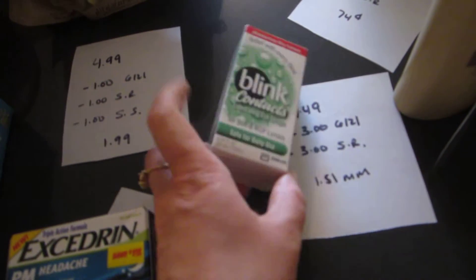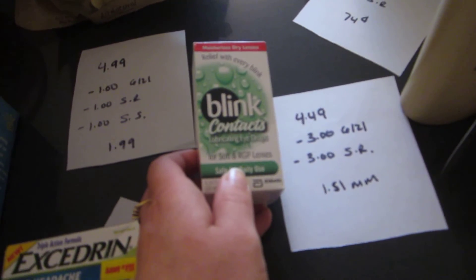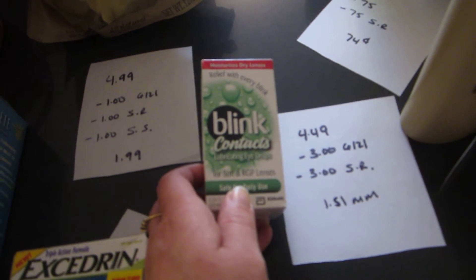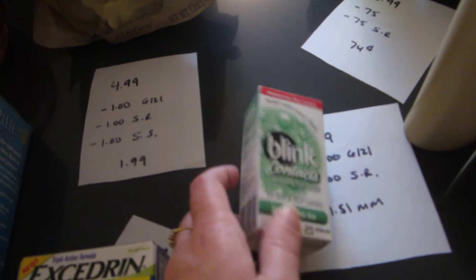The Blink Contact Solution is $4.49. There is a $3 coupon in today's paper and a $3 ShopRite e-coupon. So it's a $1.51 money maker.